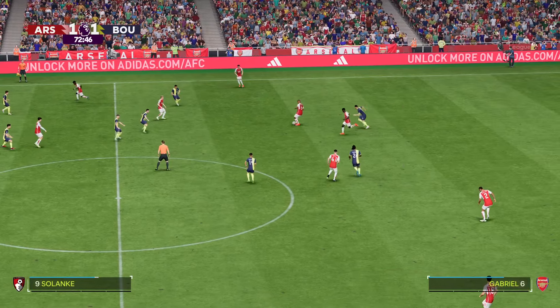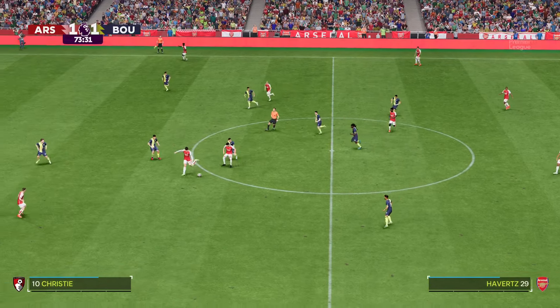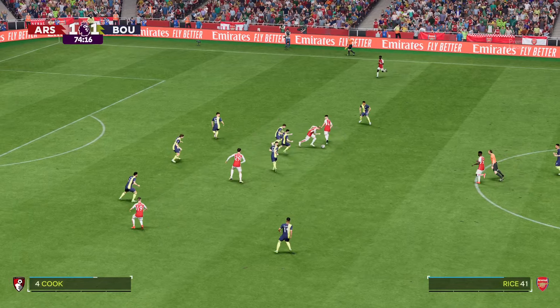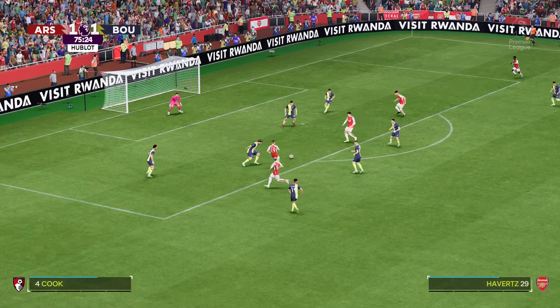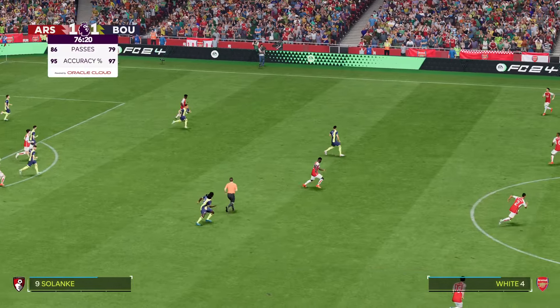Martin Odegaard — Partey — and Havertz — Declan Rice — Thomas Partey — and Arsenal now find themselves in potentially a dangerous position. Can he get them in front? Oh, how about that for a tackle!